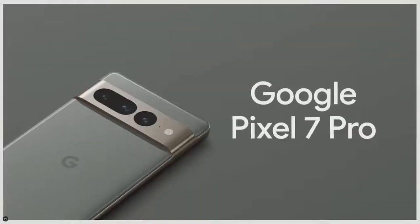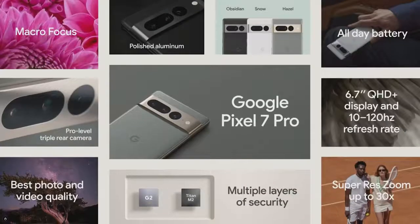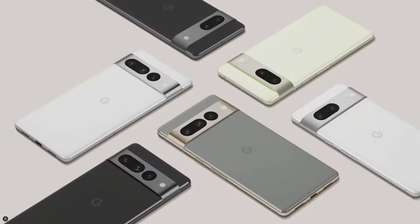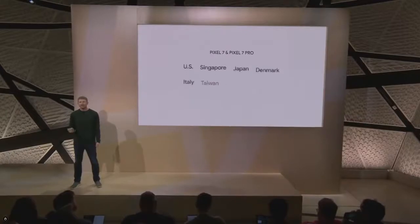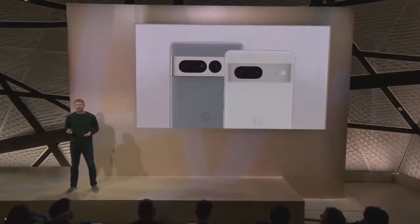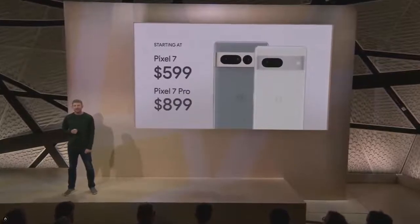Pixel 7 Pro is Google's most powerful phone. It brings serious performance in an upgraded telephoto lens with the highest quality zoom on a smartphone yet. Pixel 7 and Pixel 7 Pro are the pinnacles of Pixel helpfulness, and we're making them available to even more users in more places. They're available for pre-order starting today and on-shelf next week.